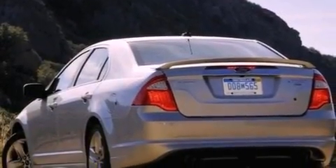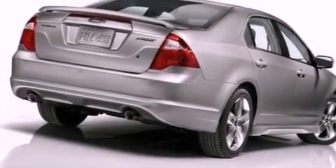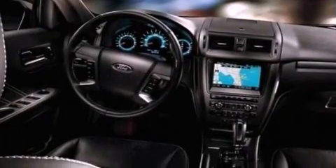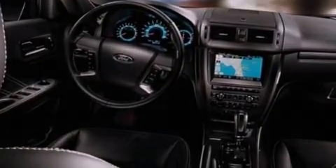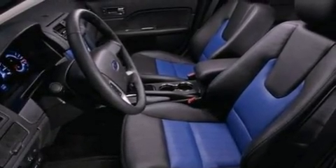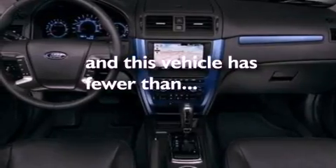The following features are also included: air conditioning with automatic climate control, cruise control, full power accessories, a six-speaker audio system, a leather-wrapped steering wheel, a four-wheel independent suspension, 17-inch wheels, an anti-lock braking system, a rear window defroster, and this vehicle has fewer than 40,000 miles on the odometer.